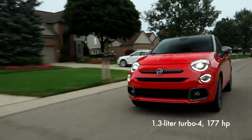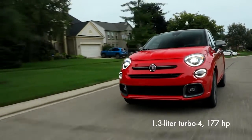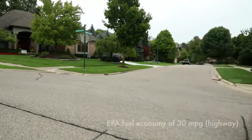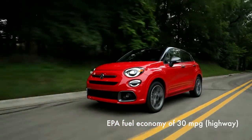The 500X comes with a 1.3-liter turbo 4 rated at 177 horsepower, paired to a 9-speed automatic transmission and standard all-wheel drive. The EPA says the 500X is capable of 30 mpg on the highway.